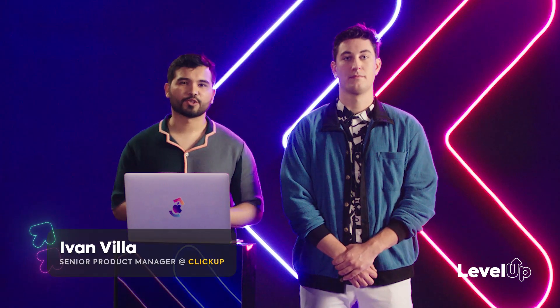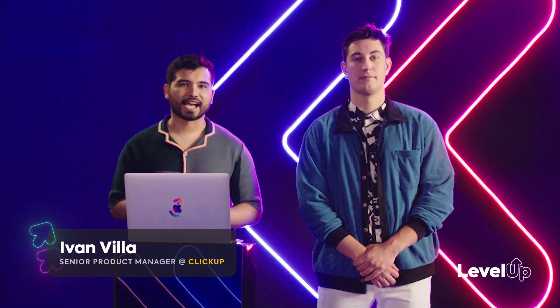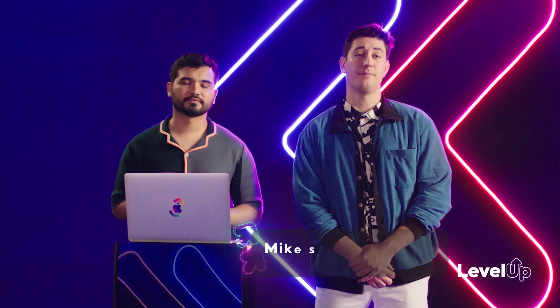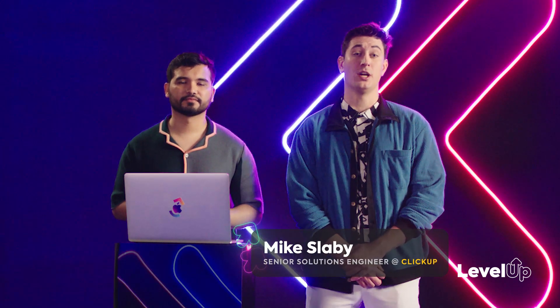Hi, I'm Ivan, a senior product manager here at ClickUp. I work on the task team helping shape our core work management tools. And my name is Mike. I'm a senior solutions engineer here at ClickUp and I work with both current and potential customers to build solutions that will help them meet their business objectives.